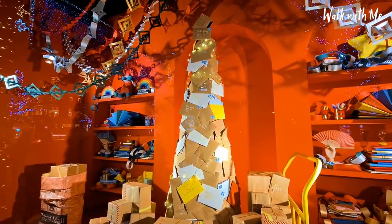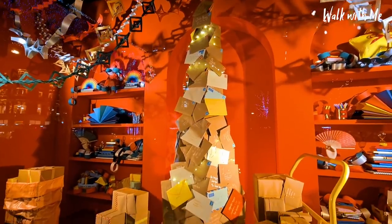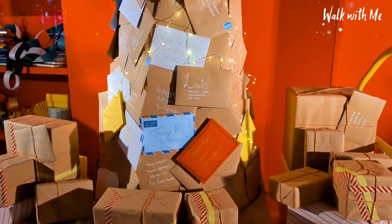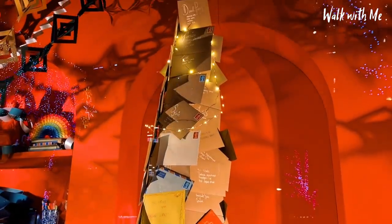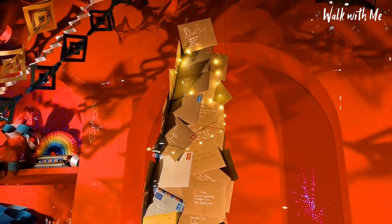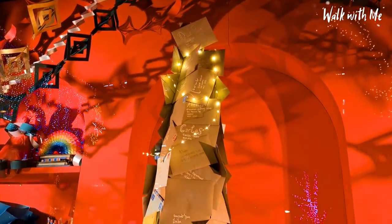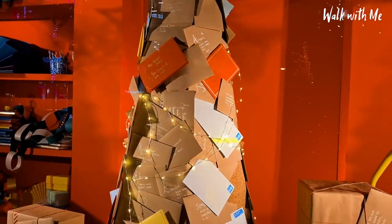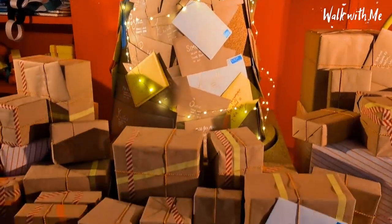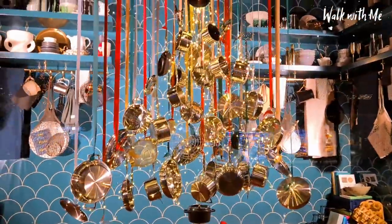Interesting tree there — full of mail for Santa. I wonder if I can see my letter on there. I wonder if these are real people — Daniel Parsons — maybe they're people who work at the store. This one's literally pots and pans shaped like a Christmas tree.